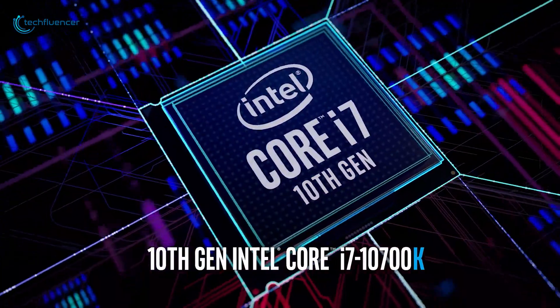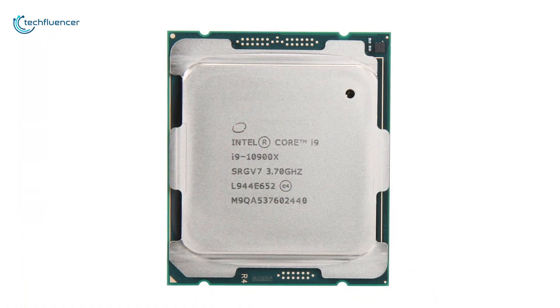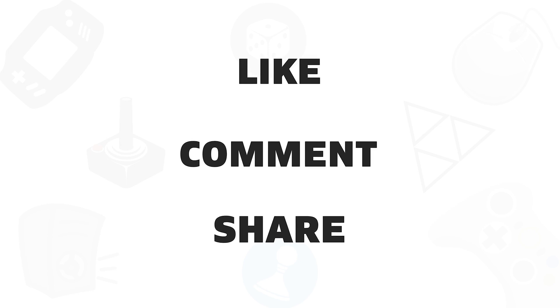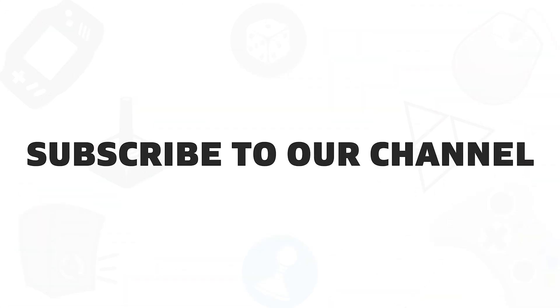So that was all about the best CPUs that you can get for the AMD Radeon RX 6900 XT GPU. If you found this video helpful, give it a thumbs up, share it with your friends, and comment below to let us know your thoughts. Subscribe to our channel if you want to see more videos like this on your feed.